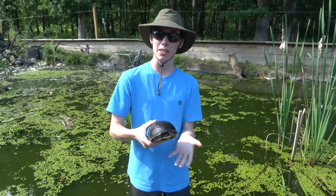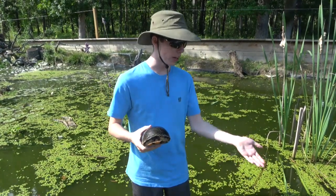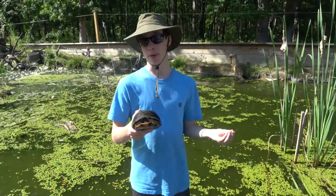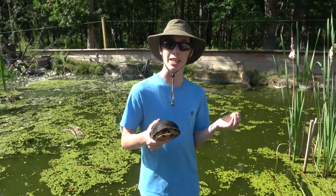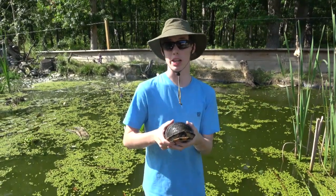As adults, they will eat the pelletized diet, but they will also eat whatever else is living in the pond, like the fish that are swimming in here beside me. Wild-caught Blanding's turtles will often only eat fish, so if you are looking to buy one and the seller says that it only eats fish, there is a high chance that it was a wild-caught individual.